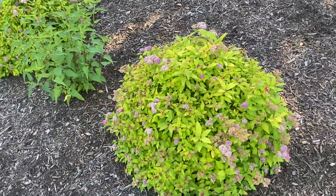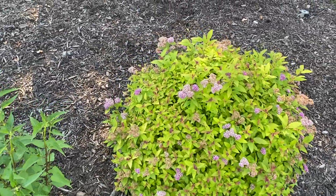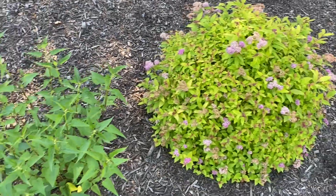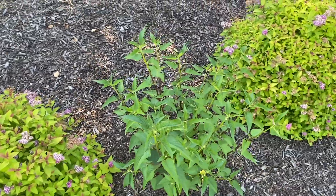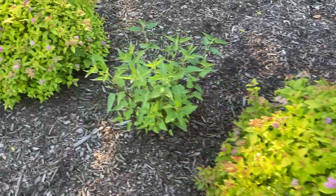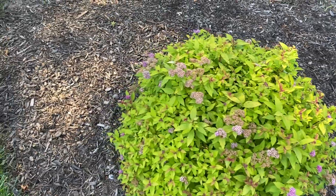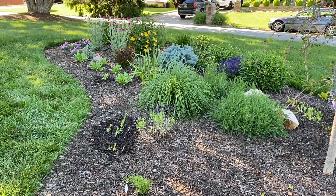Here's the spirea — the blooms are sort of fading as well, so this will have to be sheared back once it's all done blooming, which is very soon. And then here's the hyssop, looking very nice. Another one, and the spirea. So this bed is looking very, very good.